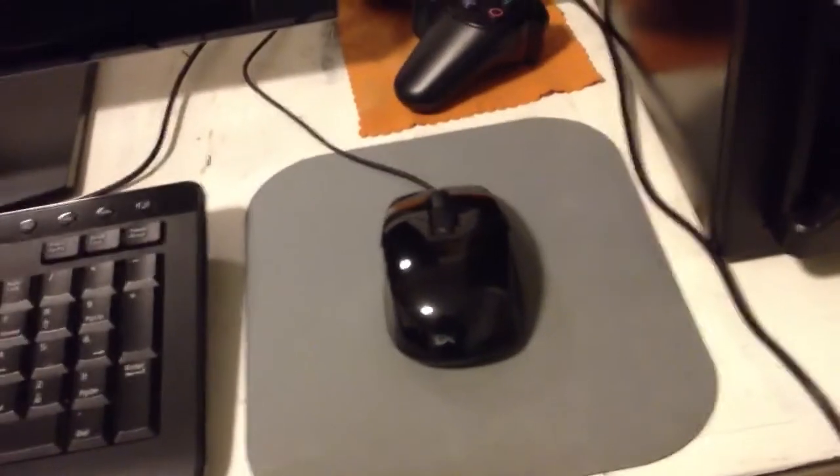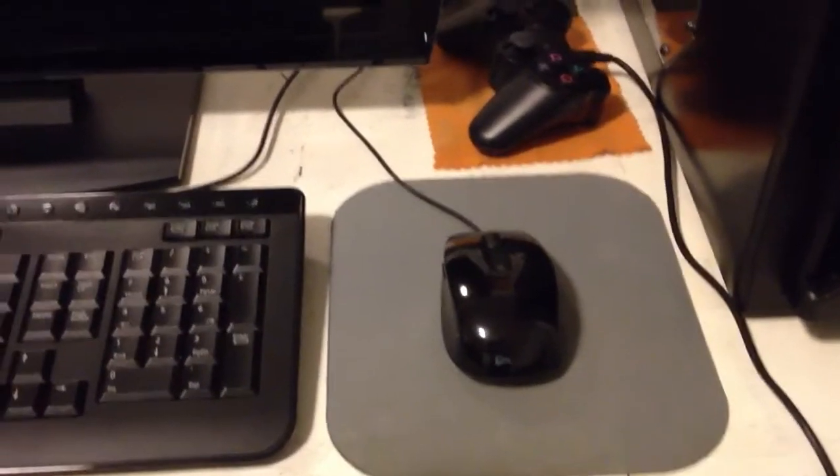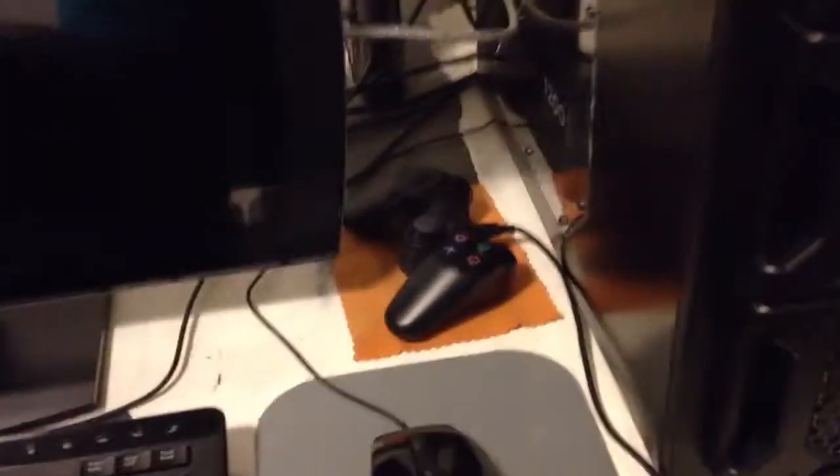And this is just a standard Dell keyboard that's wired — nothing fancy. And a standard Dell optical mouse that's also wired. It works. I may upgrade to a better keyboard and mouse in the future, but I'm happy with what I've got now.